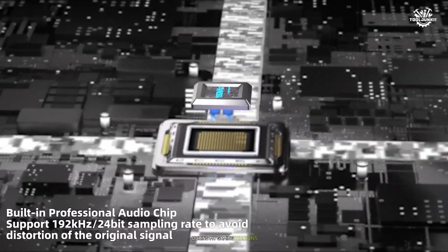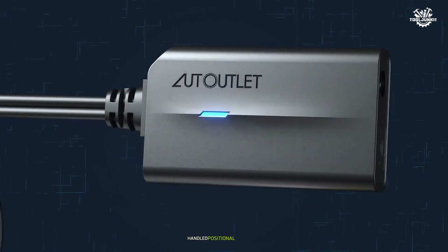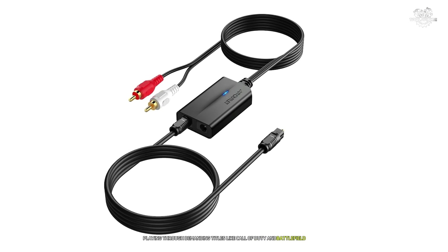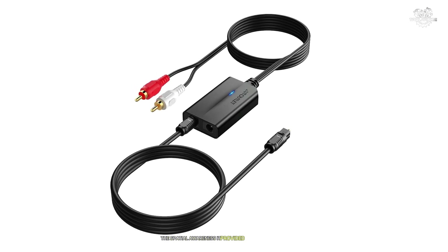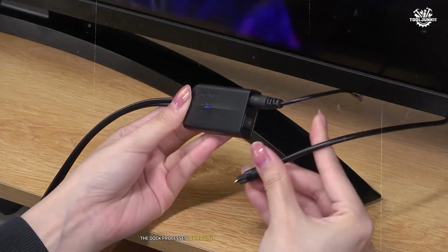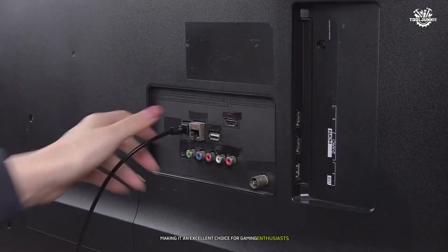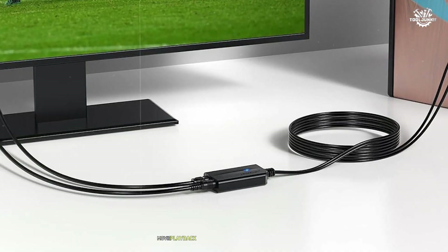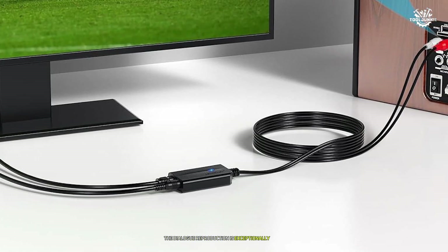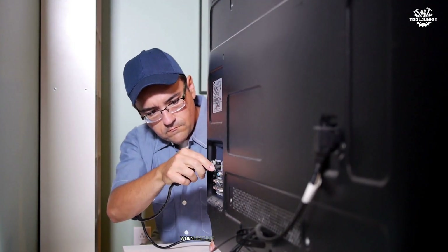During my gaming sessions, I was particularly impressed by how the Auto Outlet handled positional audio cues. Playing through demanding titles like Call of Duty and Battlefield, the spatial awareness it provided gave me a distinct competitive advantage. The DAC processes surround sound signals with remarkable clarity, making it an excellent choice for gaming enthusiasts. Movie playback revealed another strength — dialogue reproduction is exceptionally clear with excellent separation from background scores and effects.